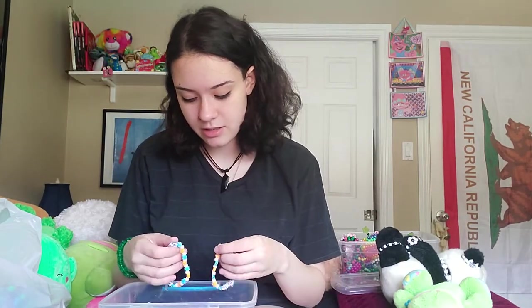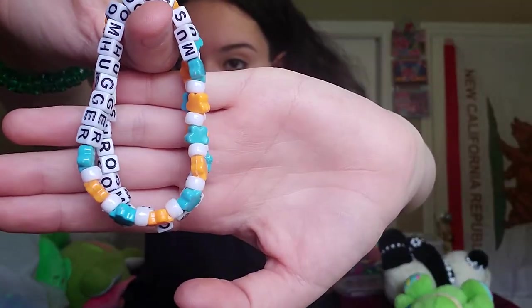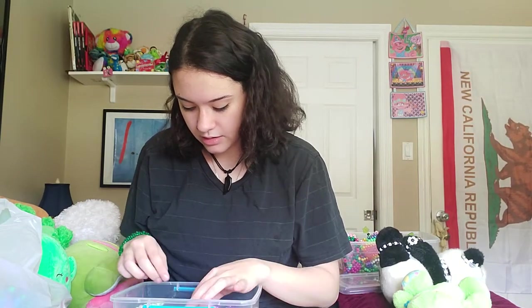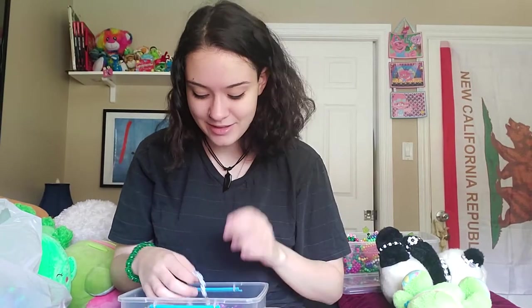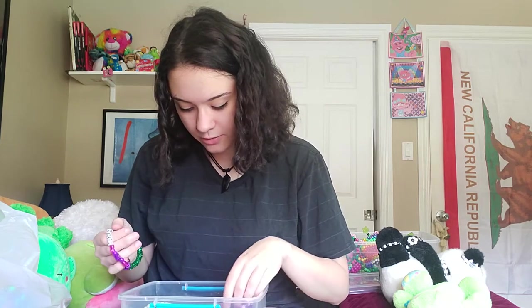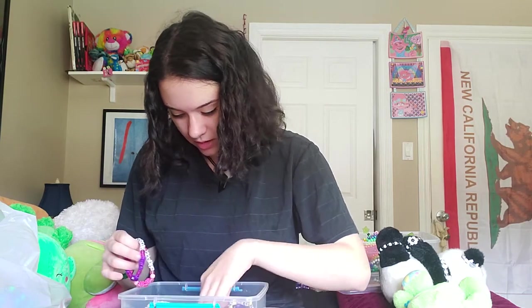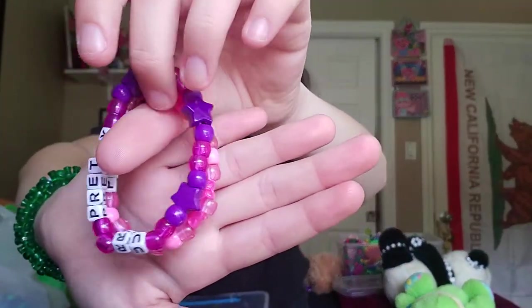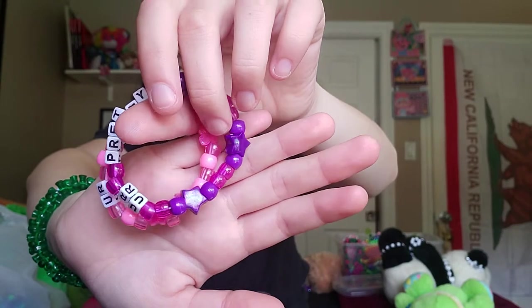These are the ones that I've made to trade. Here are two cute ones that have my Instagram on them — currently it's Mushroom Hugger. I'm thinking if I ever see somebody and I want them to see my Instagram, I can just give them a bracelet. I also have ones that say 'You're pretty,' in pink and purple with little stars and butterflies.